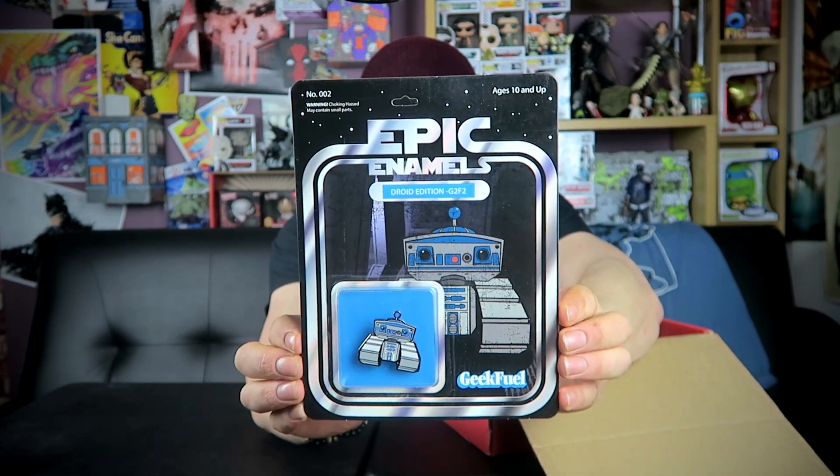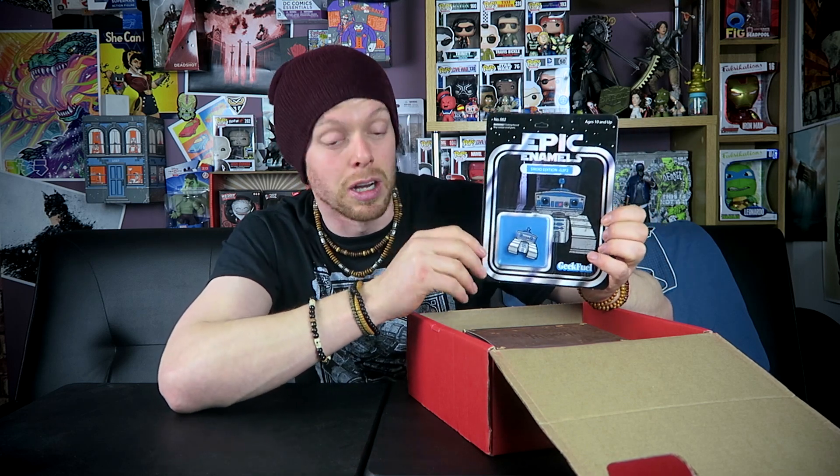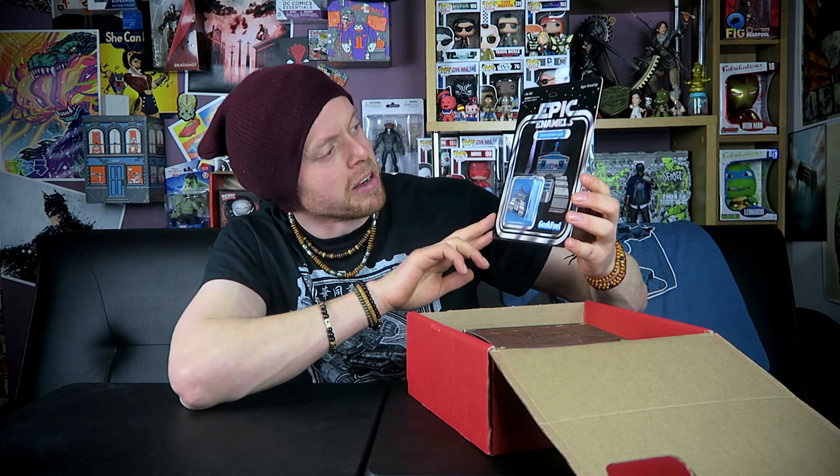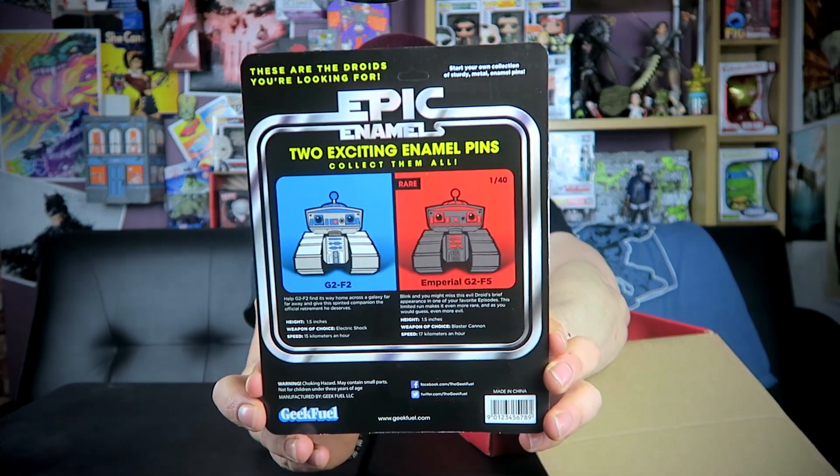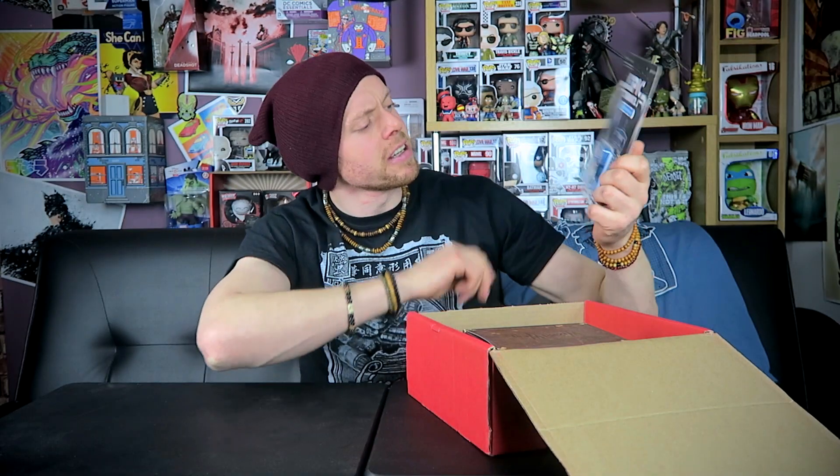Let's see what else we got. Last month we had an epic enamel — it was like an Indiana Jones one — and I wasn't mad on it. I'm not mad on enamels and badges, but this is actually really nice. It's Epic Enamels and it's R2-D2 style. The style of the box is from the original Kenner figures from like 1977 to about 1984 — of which I had hundreds. And again, I sold all my Star Wars toys because I'm an idiot. But this is a really nice looking badge, or a pin. That's really cool. There are two versions: G2-F2 and the Imperial G2-F5 — we've got G2-F2. That actually looks really good. I think that's gonna go up on the wall behind me.